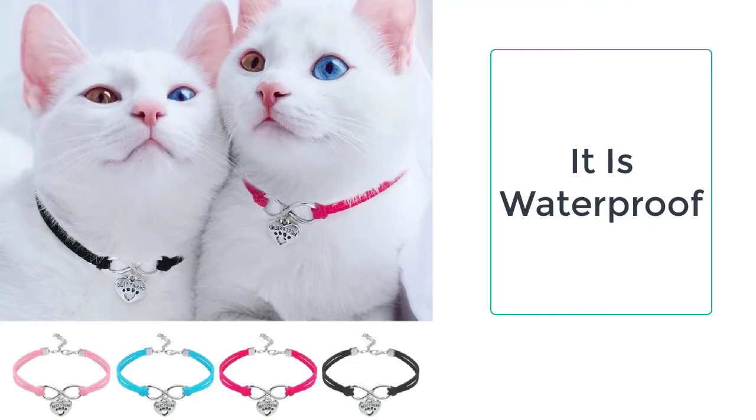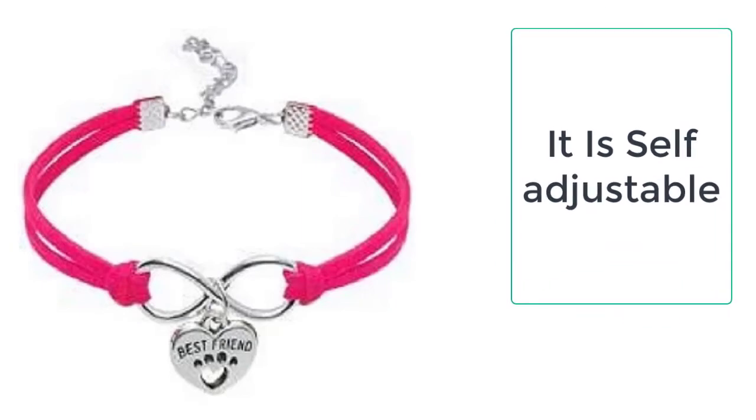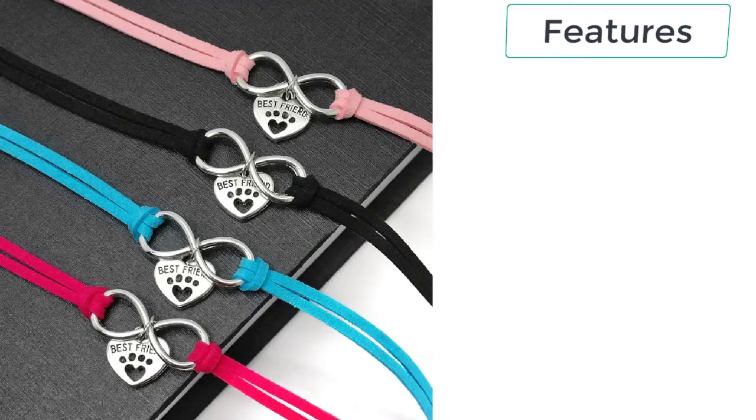It is very lightweight and cute, and features a heart-shaped pendant that contains the words 'best friend.' This cute cat necklace is available in all sizes, perfect for pets of all size breeds. You can also buy this necklace for your dog as well — it will look great on both pets.